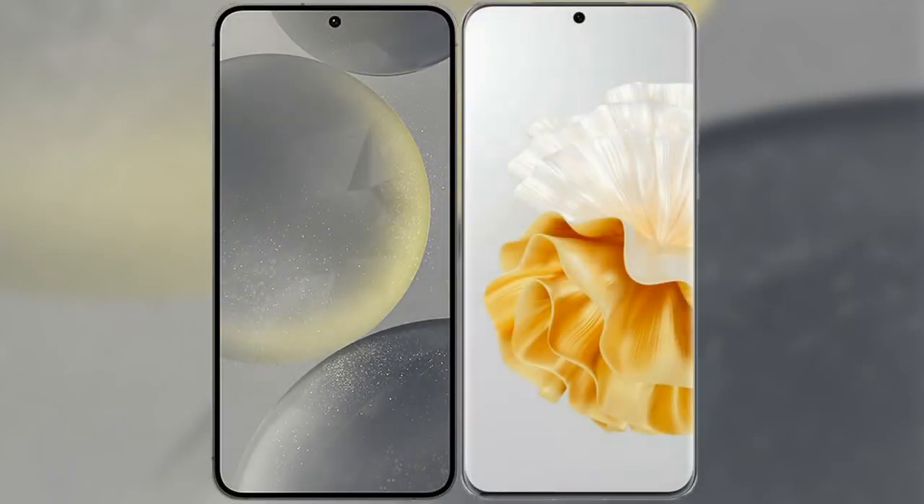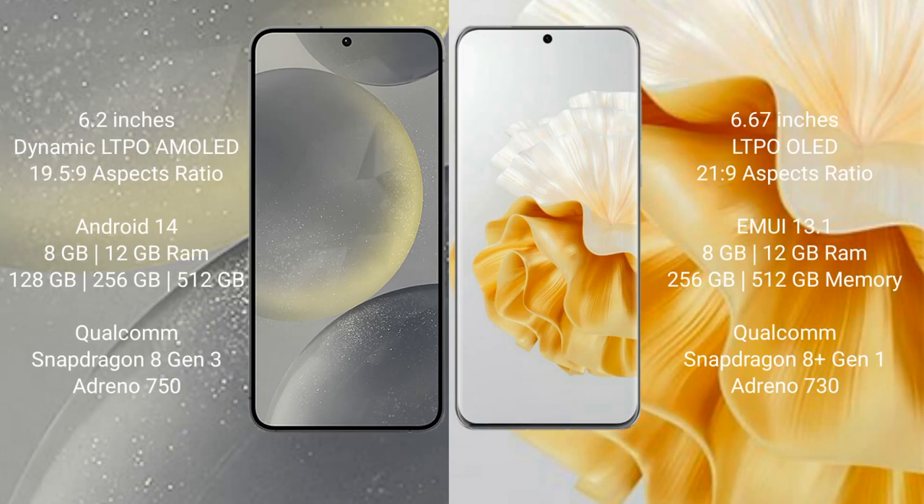I will compare the new Samsung Galaxy S24 with Huawei P60 Pro. Samsung Galaxy S24 comes with a 6.2-inch Dynamic LTPO AMOLED display and aspect ratio 19.5:9. Huawei P60 Pro comes with a 6.67-inch LTPO OLED display and aspect ratio 21:9.